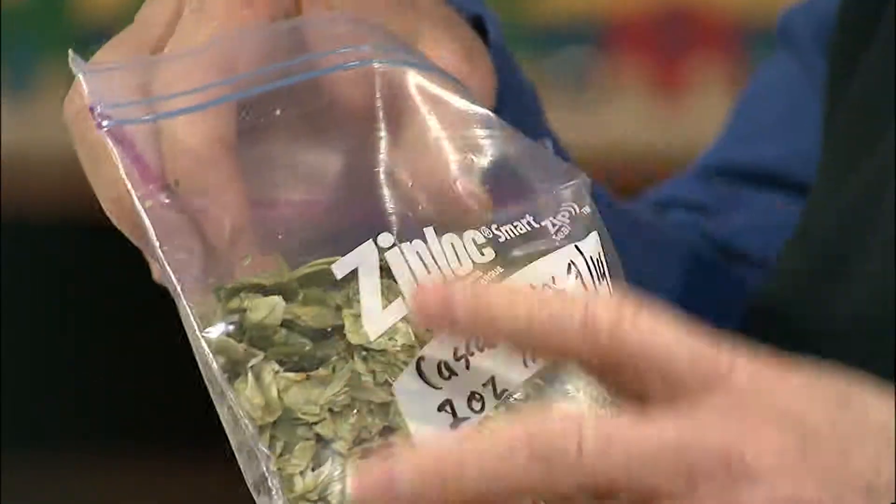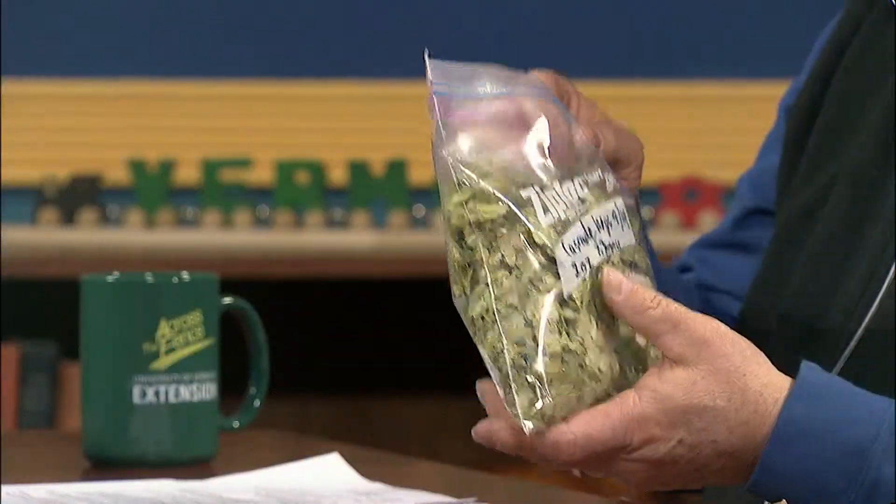That brings up a good point — you do want to dry these unless you use them right away, either on screens or a dehydrator. Not too hot, but just forced air to dry them down. Then what we would do is put them in just regular sealable bags — freezer bags — and put them in the freezer if we weren't going to use them right away. Boy, you can really smell that — really strong. These are cascade hops.